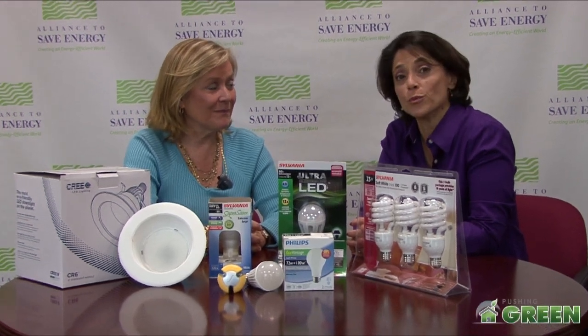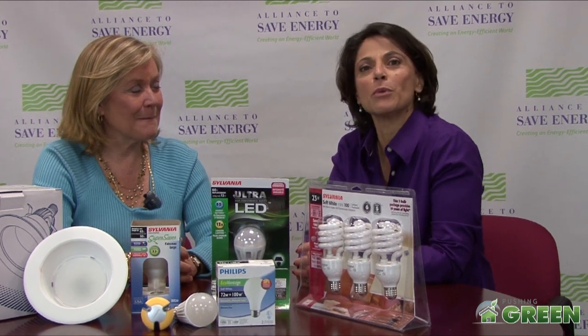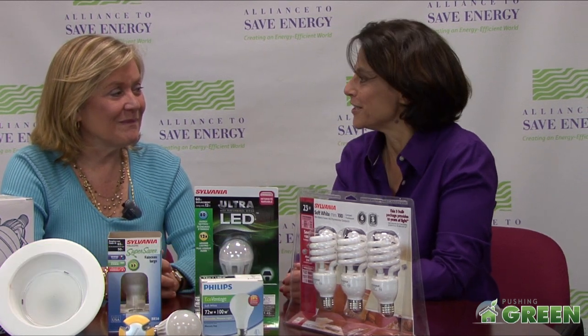Lighting is one of the most important things in our homes. It can also be very expensive, but there are new types of light bulbs on the market that can help you be more energy efficient. This is Kateri Callahan. She is the president of the Alliance to Save Energy and is going to fill us in on all the details.